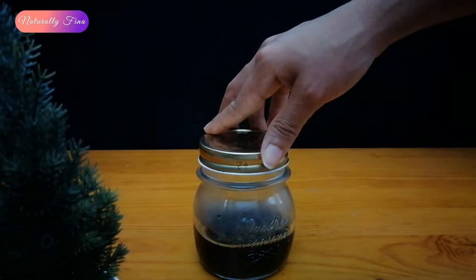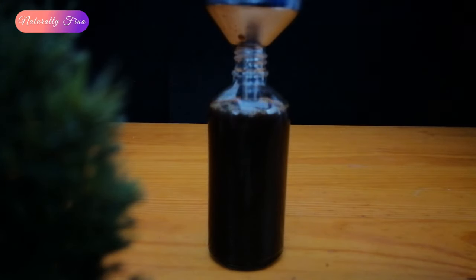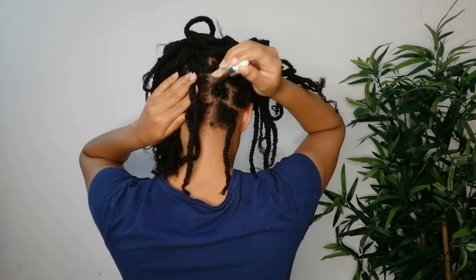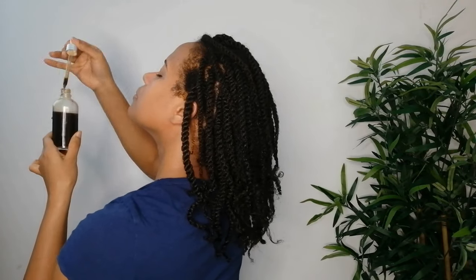After 10 minutes I will transfer it into the container I'll be using for the application — it could be a dropper or an applicator bottle. Now let's go with the application. As we always do, we're going to make a protective style to avoid unknown effects such as dryness or any other negative effects from coffee. With twists, I'm going to make sure to only apply the coffee tonic on the root and scalp, spreading it well all over the roots and giving little touches to help it absorb better.